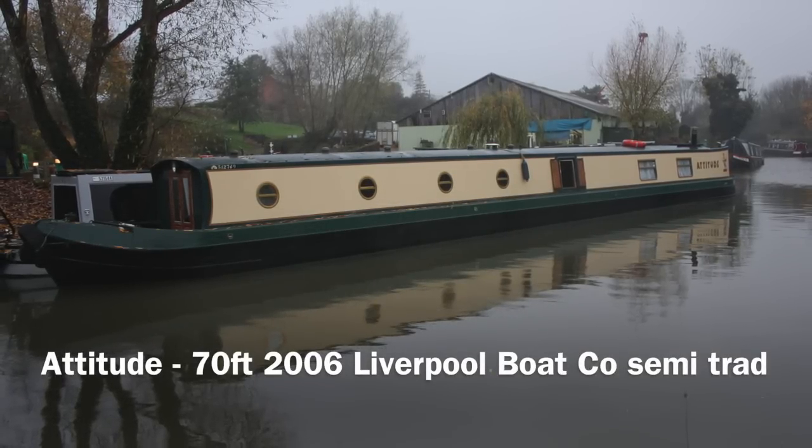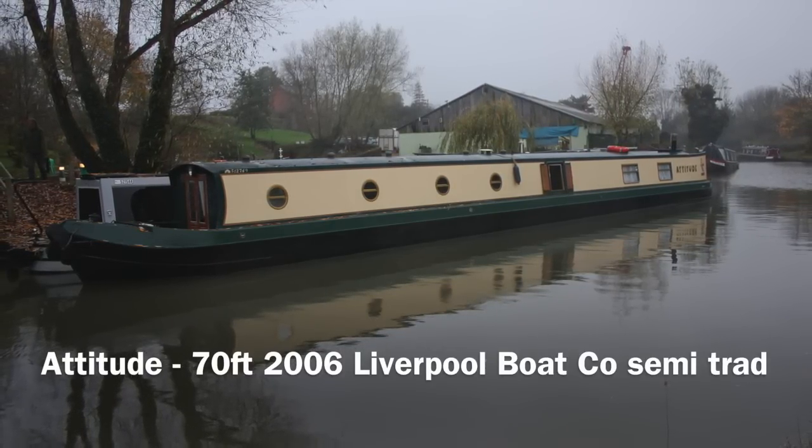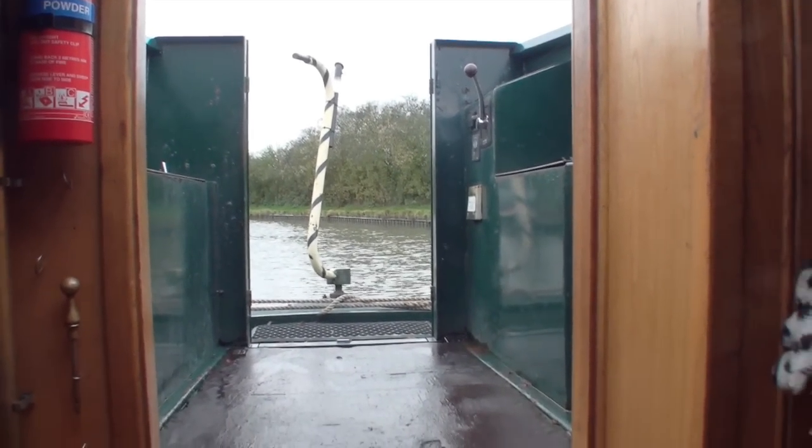This is Attitude, which is a 70-foot semi-traditional style narrowboat. It was launched in 2006, steelwork and lined out by the Liverpool Boat Company, finished off by the first owner.